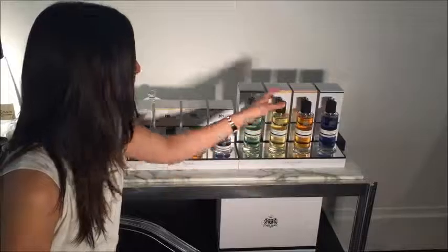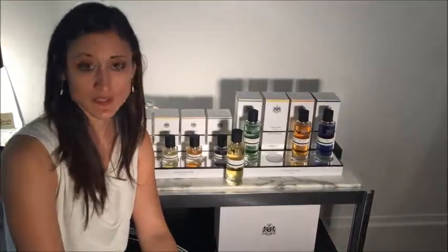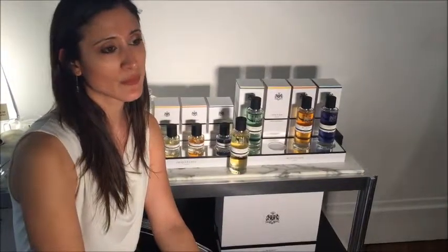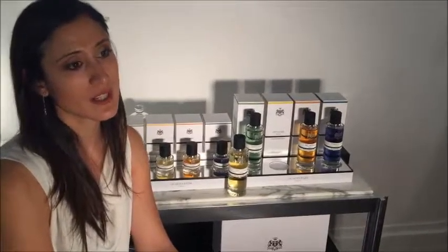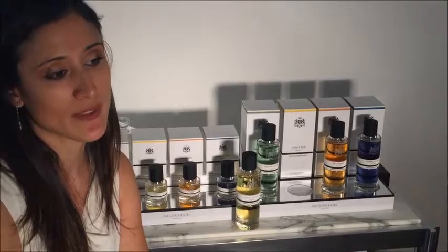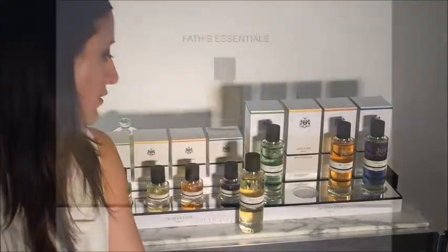Now let's talk about Vers le Sud. Vers le Sud is a journey close to the sea, where you have all the sunny, dried smells like fig leaves and woody notes dried by the sun. It's a woody marine fragrance. So you have a lot of very rich marine notes, along with woody notes like Ambroxan, Cashmere woods, also some oakmoss and, of course, some musks.